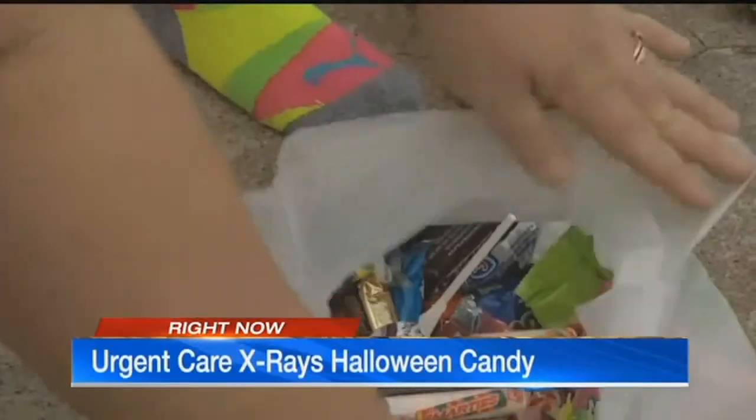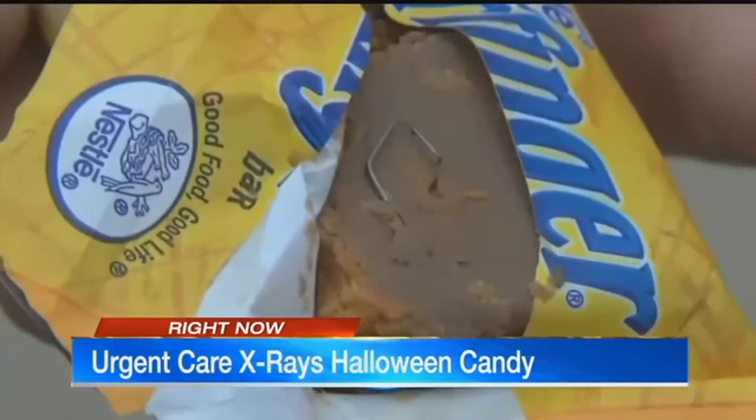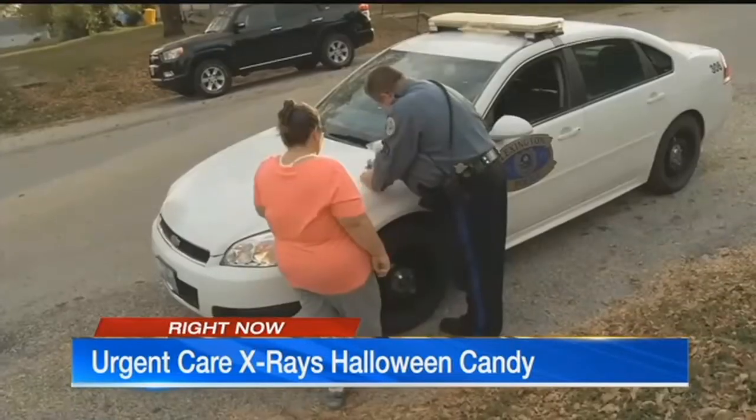When your kids ask trick or treat, they might be given a trick — a dangerous one. Just last year, we did this report in Lexington. Multiple families found sharp objects inside their candy. Of course, this is rare, but one local urgent care wants to help put parents at ease.